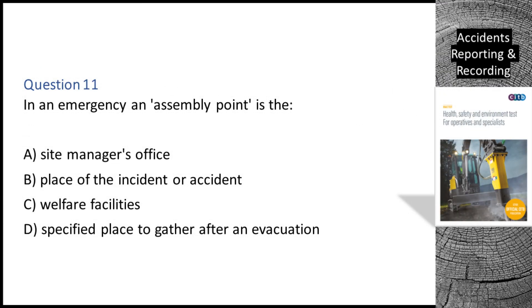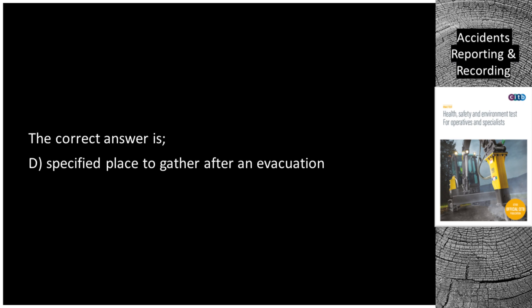Question 11. In an emergency, an assembly point is: A. The site manager's office. B. The place of the incident or accident. C. The welfare facilities. D. A specified place to gather after an evacuation. The correct answer is D: a specified place to gather after an evacuation.